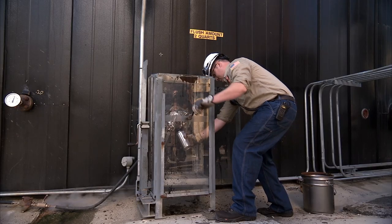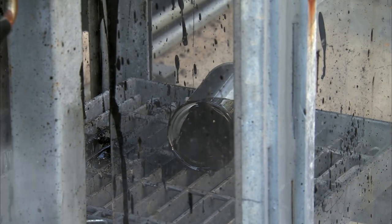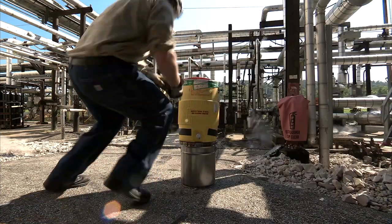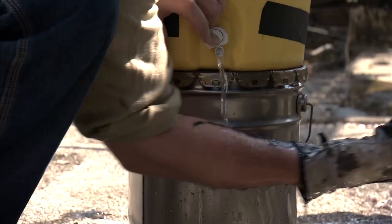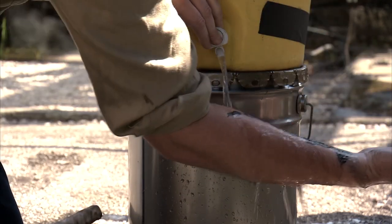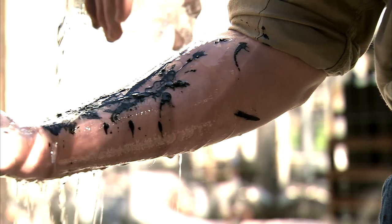In some situations, running water is not available immediately and there may not be a co-worker present to assist in the treatment. In those cases, make sure you call for help and use whatever cooling source you can find. Plan ahead and make sure you have enough portable water on the job for first aid. Cool water from a water cooler or even bottled water poured on a burn can be beneficial while waiting for help to arrive.